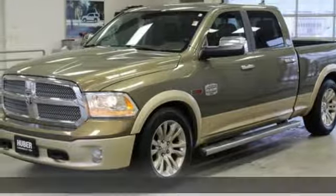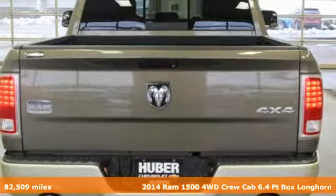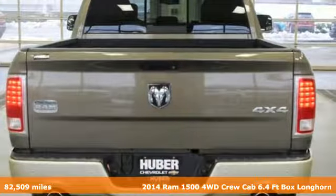It's a 2014 Ram 1500. Work hard and look good doing it. It's equipped for all your driving needs and wants.